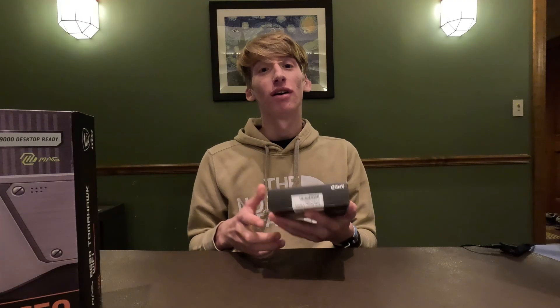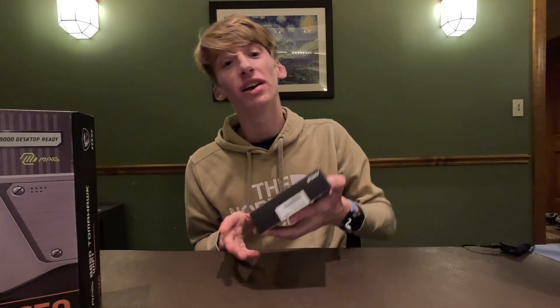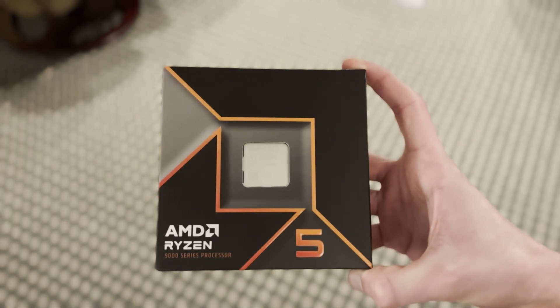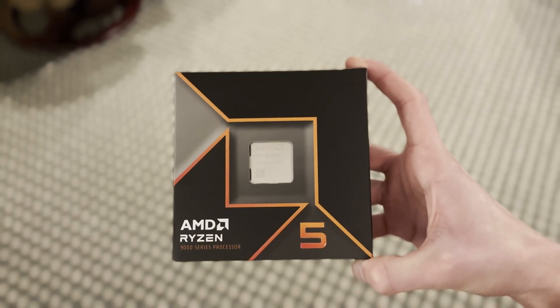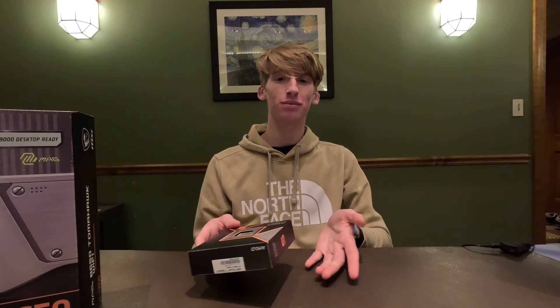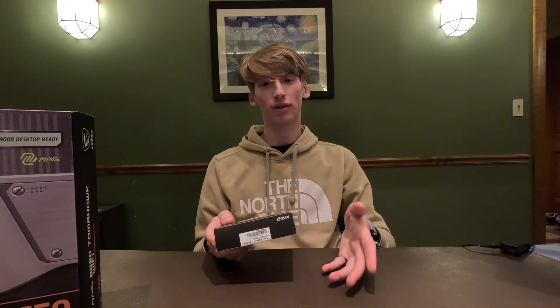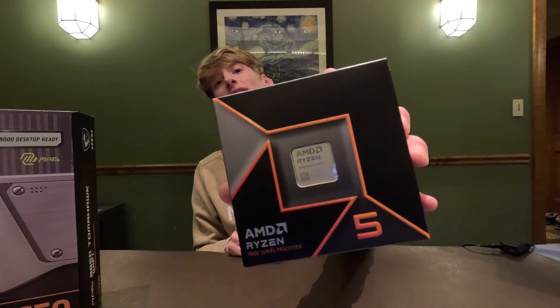For the brain of the computer we picked the Ryzen 5 9600X. You may be wondering why we didn't go with the Ryzen 7. The 5 is only about 5% slower than the 7 in gaming and it's about $100 cheaper. We try to save some money on the CPU, and all he's going to be doing is gaming, so we don't need the extra cores for workstation workloads. That's why we picked the Ryzen 5 9600X.